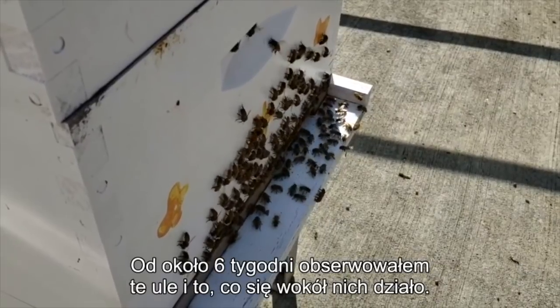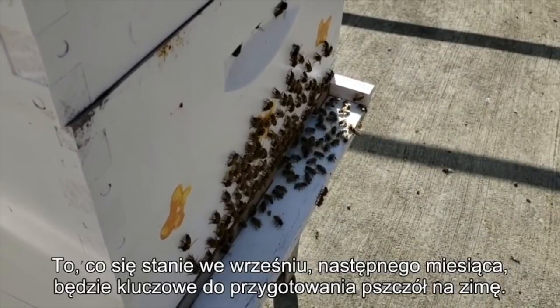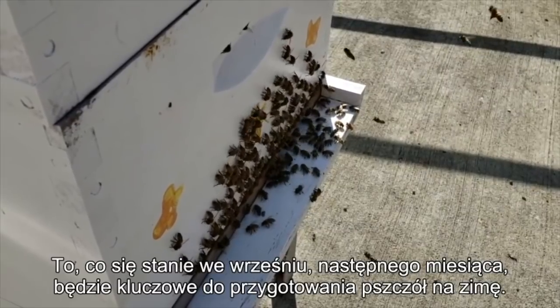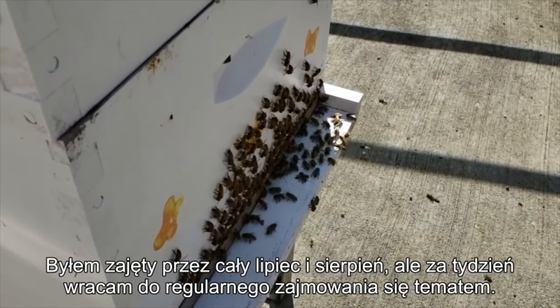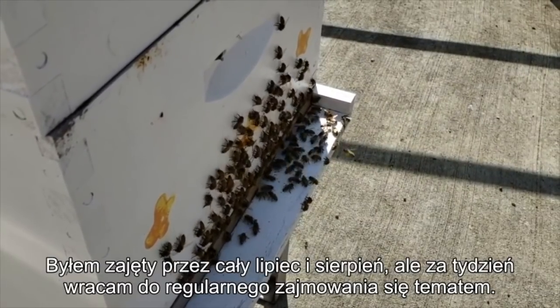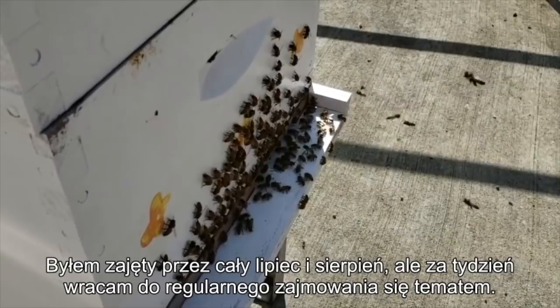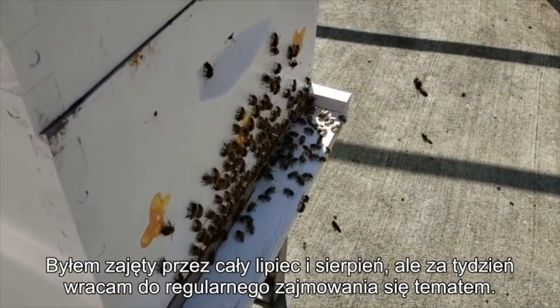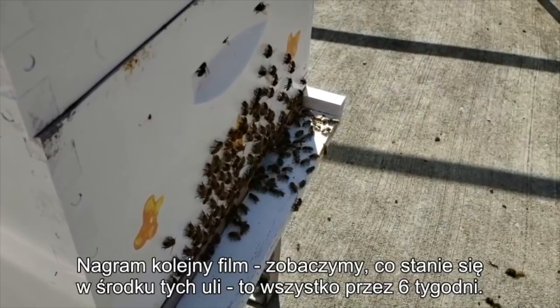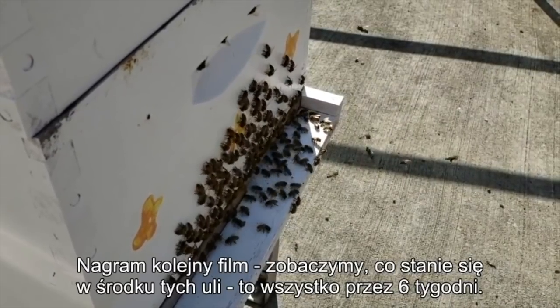What's going to happen over the next month in September is going to be really critical to get these girls all set up and ready for winter. So next week, hopefully — my schedule has just been crazy July and August — but we're back to a regular schedule, good to go. We'll get into these, we'll do another video and we'll see what's going inside on a neglected hive for six weeks.